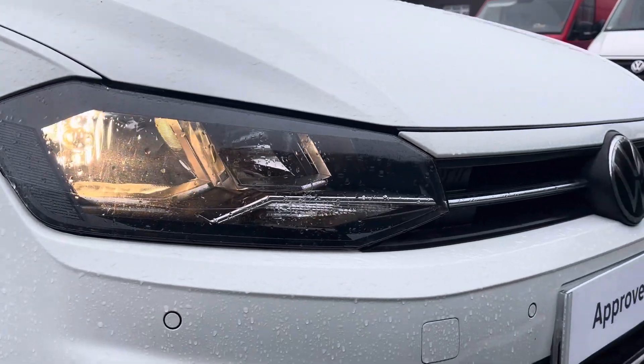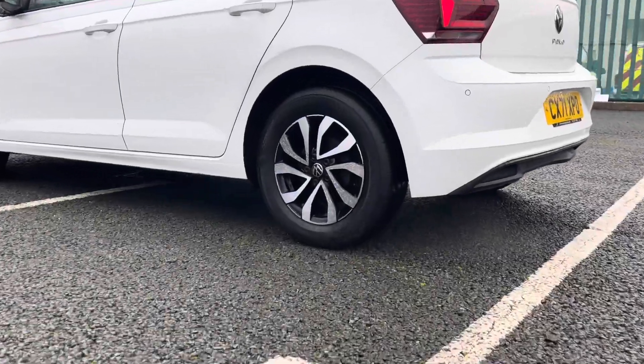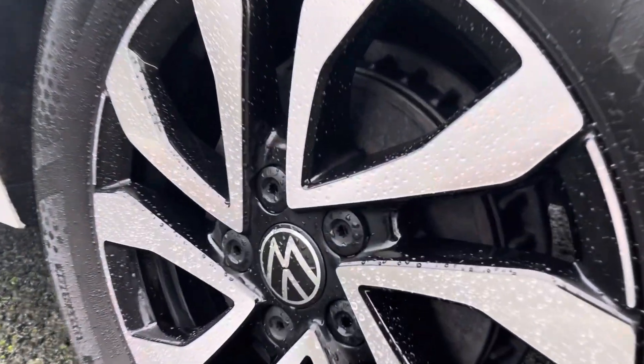Some of the great exterior features of this vehicle include the shiny chrome Active badging, and not to forget these 15-inch Galway alloy wheels that add very nicely to the car's exterior looks as well.